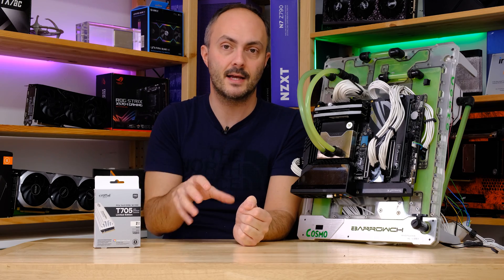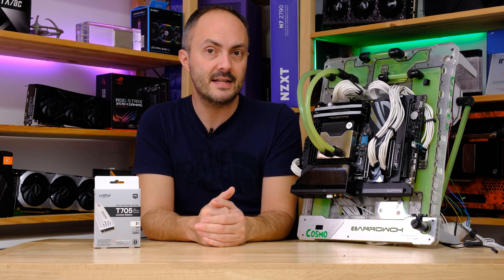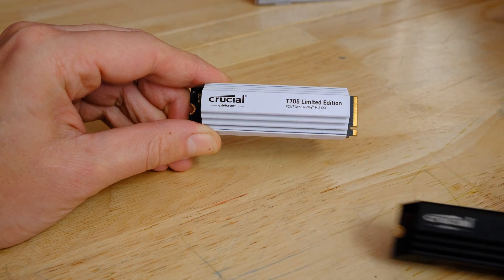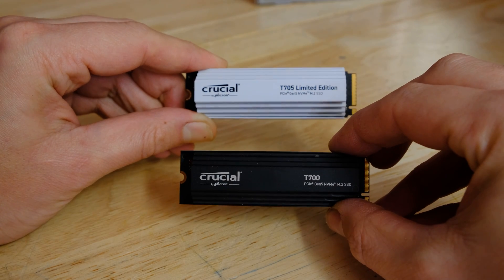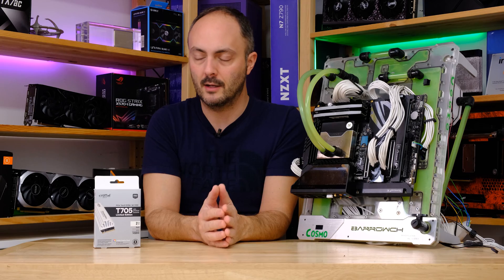We're going to be comparing it to its predecessor, the Crucial T700, which is still readily available. That thing can dish out data at over 12,000 MB a second. We will also be dropping in a very fast PCI Express 4 SSD to see how things fare and whether you should go for one or the other based on your workloads.